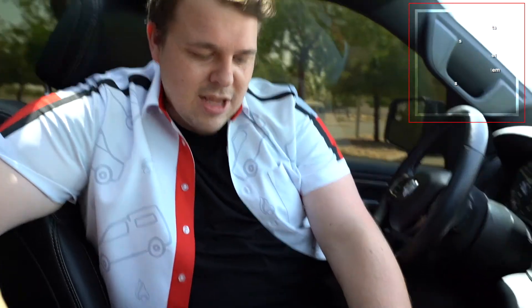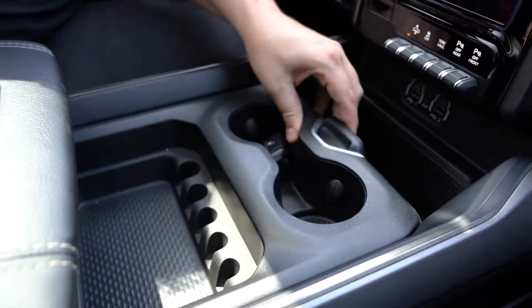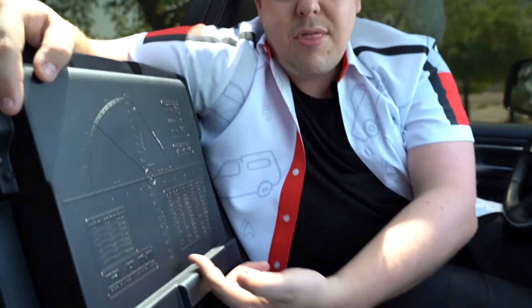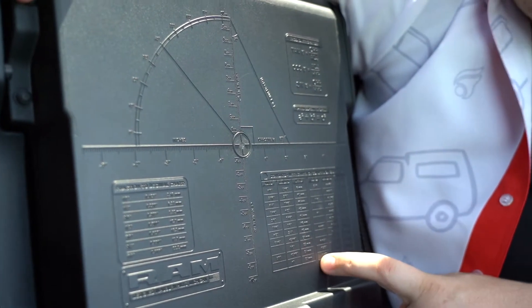The Ram Rebel has plenty of space — no matter what you do for a living or what you need to take with you, there's plenty of room inside the truck. The center console itself has three different layers: one visible with cup holders, a huge storage bin below that, and another compartment inside that. It even splits further up top, and if you really want to show off, there's a cheat sheet with some math — handy if your kids have math homework.